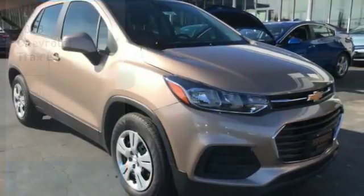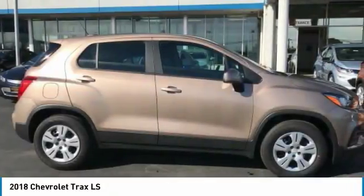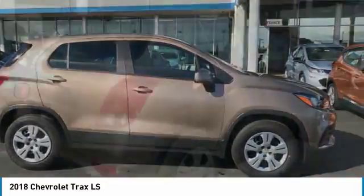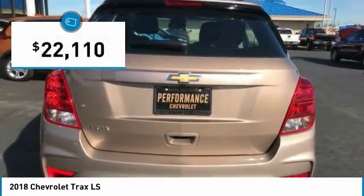The 2018 Chevrolet Trax. The Trax is tiny on the outside, but remarkably spacious within. It comes with clean and modern interiors and is priced below $25,000.